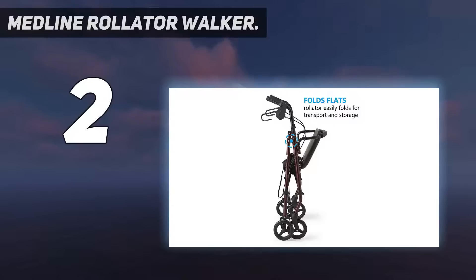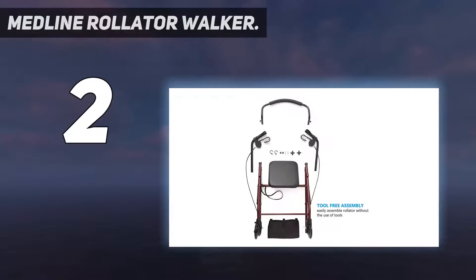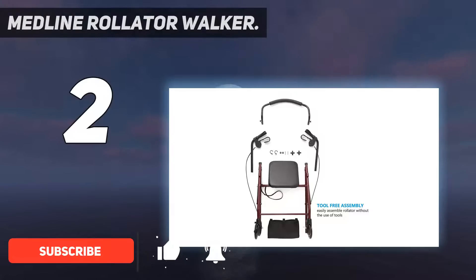Number 2 on my list: the Medline Rollator Walker, a rollator walker with seat and 6-inch wheels. The Medline Rollator features a padded seat that allows the user to sit and rest, and smooth rolling 6-inch wheels that are great for indoor or outdoor use.